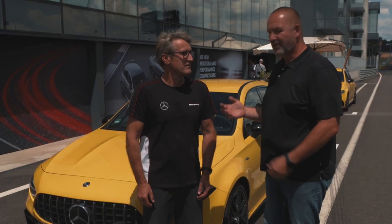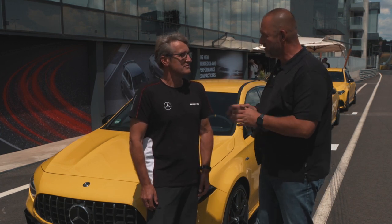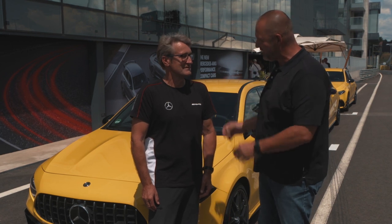To get a better idea of what the A45 S can really deliver, I'm going onto the Jarama racetrack — the track where Niki Lauda won his first Grand Prix. Next to me now is Bernd Schneider. Bernd, you drove the new A45 AMG already on this track — is this a car that belongs on the track?